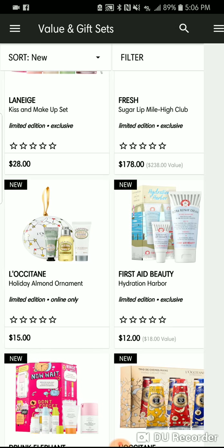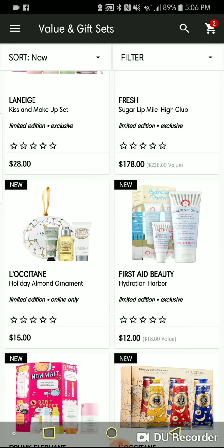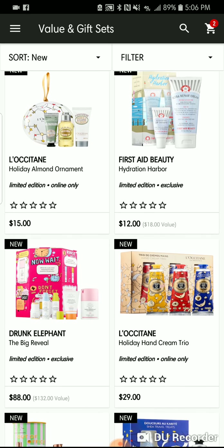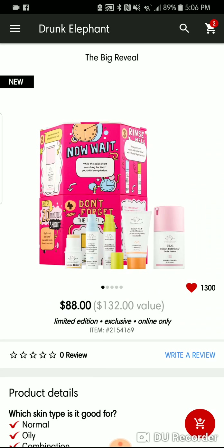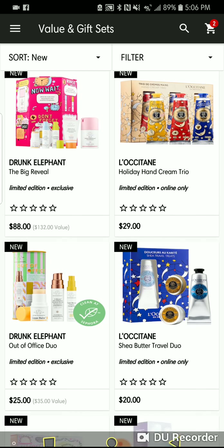More skincare, more First Aid Beauty. This little set for $12 has the Repair Cream and the Lip Therapy — they'll be on sale during Black Friday, so stick around. Drunk Elephant also has the Big Reveal set with the facial, cleanser, marula oil, hydrator, and lip balm, for a little cheaper if you want to go that route.